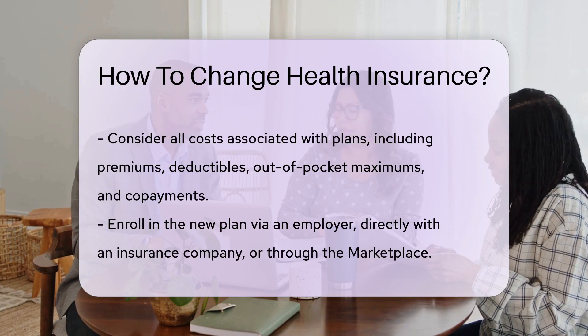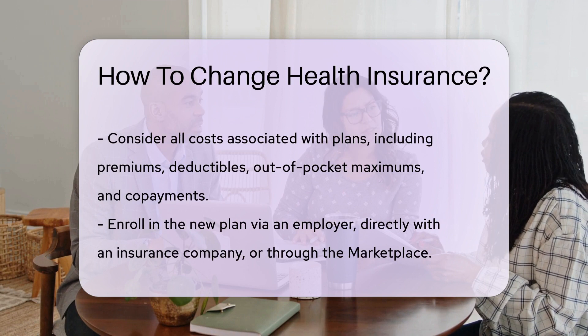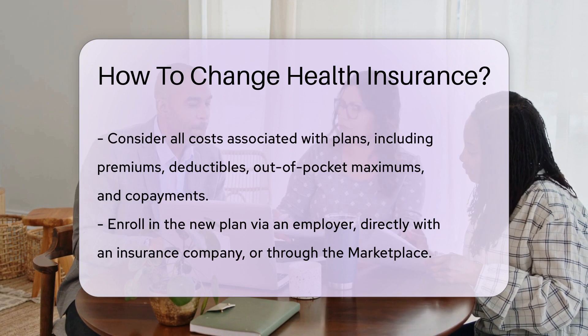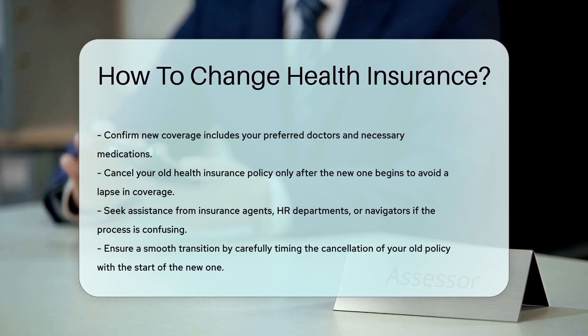Once you've chosen a new plan, it's time to enroll. You can do this through an employer, directly with an insurance company, or through the marketplace. After enrolling, confirm your coverage — you'll want to ensure your doctors and medications are covered. Lastly, cancel your old policy, but not before the new one starts.